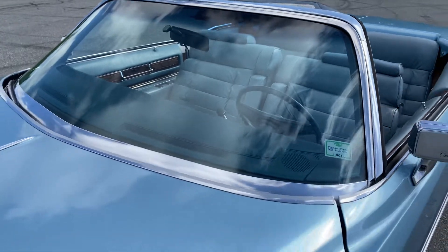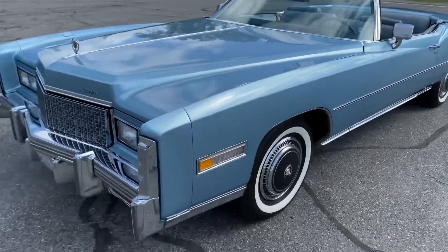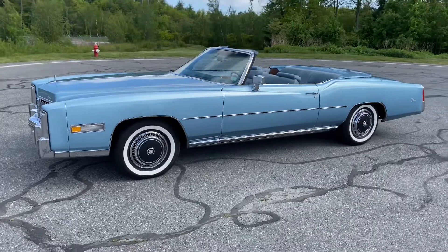Glass, brightwork, chrome, etc. — all in excellent condition, as you would expect from a 35,000-mile car.